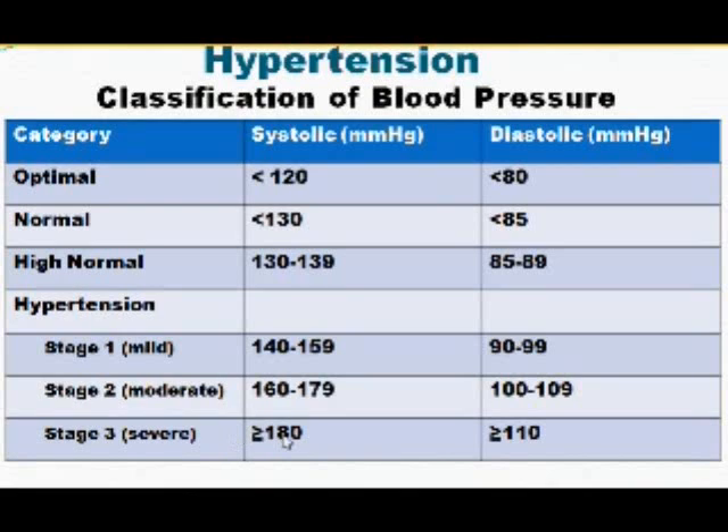As the blood pressure goes even higher, it gets more and more difficult to manage and you are rapidly approaching some of the dangerous clinical situations.